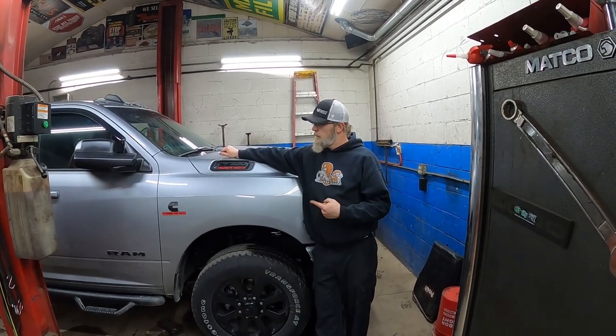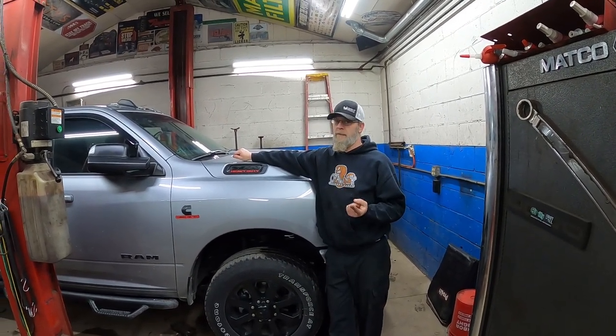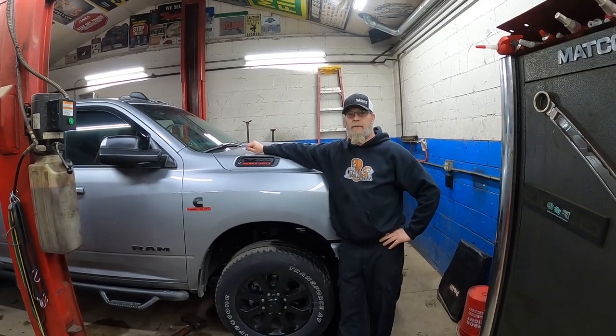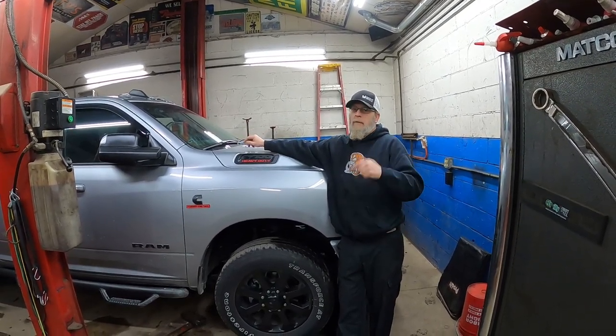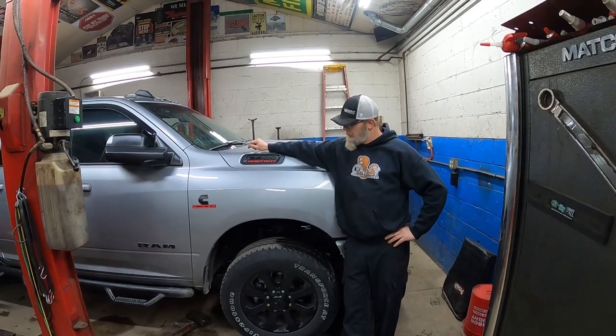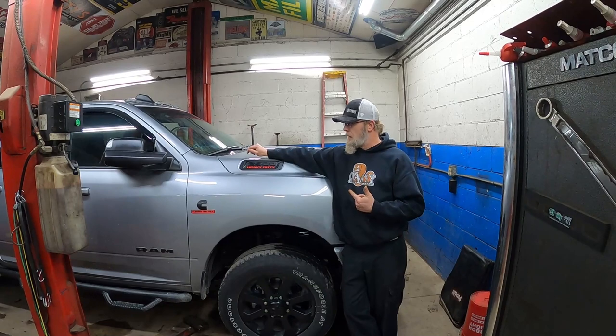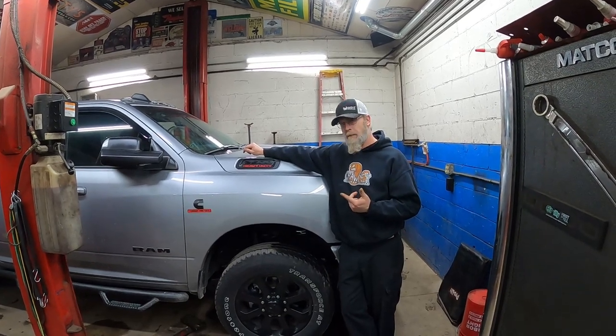Welcome back to the channel. This is not a Jeep, but it's a vehicle so it counts. It's made by Fiat slash Dodge — I don't really know who the hell makes this thing. This is a new shop truck. I got a really old shop truck, sold it to a friend of mine. Picked this up brand new — it's got a couple thousand miles on it now.